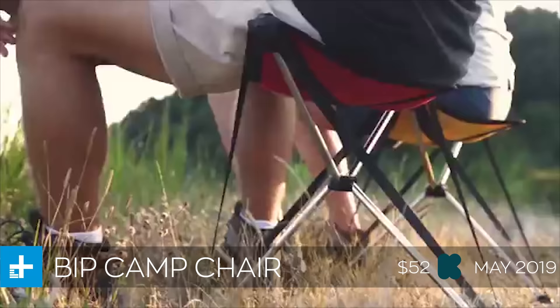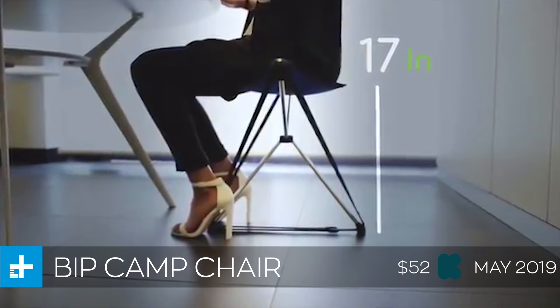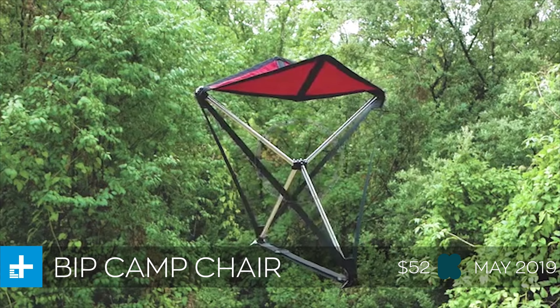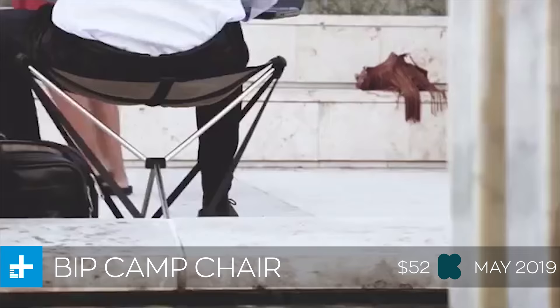Next up we have the Bip, which is an ultralight camp chair. There are already lots of ultralight camp chairs on the market, but the problem is they're typically pretty expensive and not terribly lightweight — almost all of them still weigh over a pound. This one is different. Thanks to its unique tetrahedral shape, it's extremely strong and rigid. It'll hold up to 300 pounds but weighs less than a pound, which is unheard of. It's also pretty affordable — if you back the project right now, you can get one for anywhere from $52 to $57.